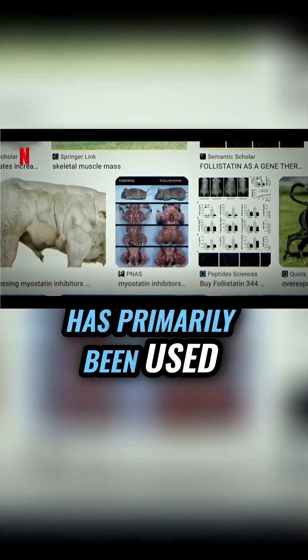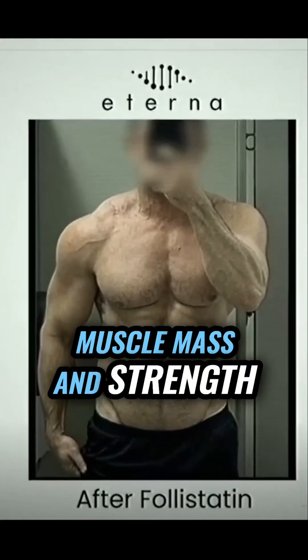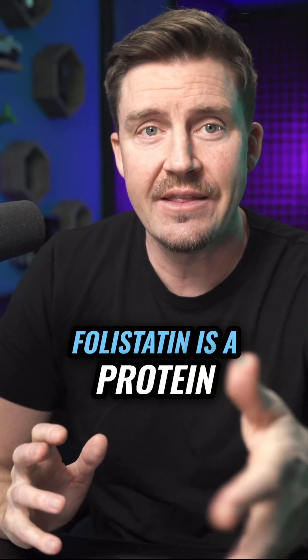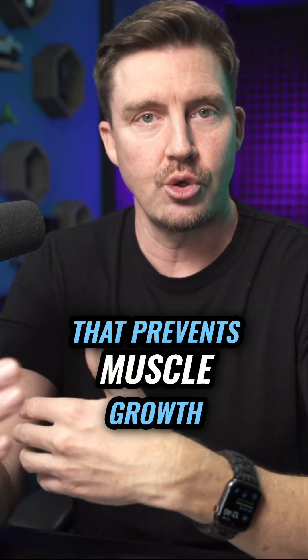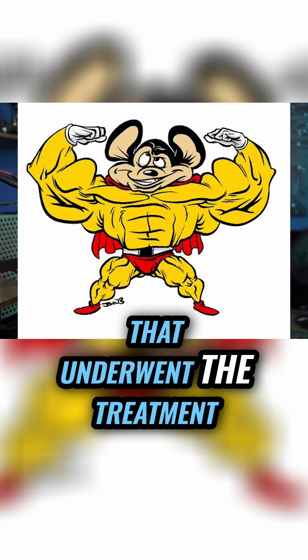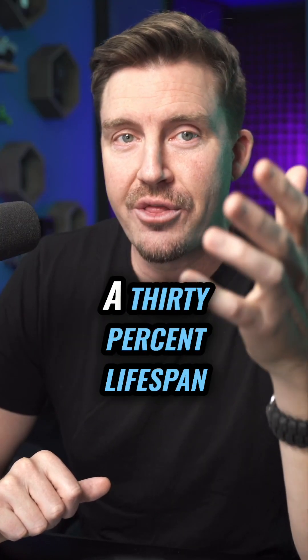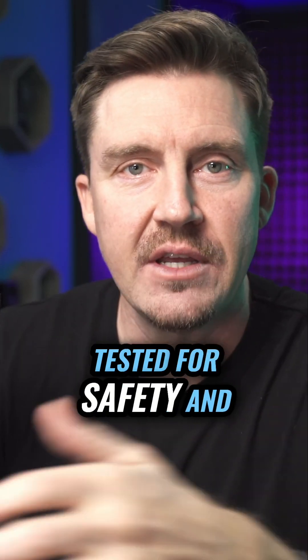This gene therapy has primarily been used in bodybuilding for increased muscle mass and strength. Follistatin is a protein that inhibits myostatin, which is a protein that prevents muscle growth. There are pictures of visibly muscular animals that underwent the treatment, and it has shown a 30% lifespan expansion in mice.